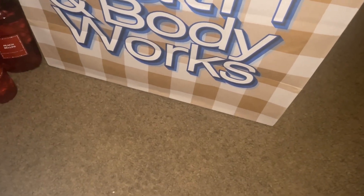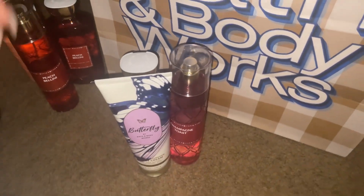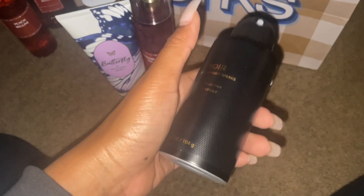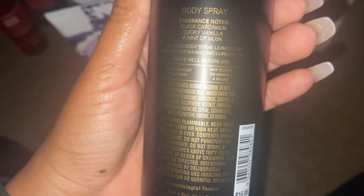I ended up with a reward after purchasing those, so I picked up this Noir for my husband — it smells amazing. I wanted to get him the full set, but getting the other two would have meant picking up three more, so I'll probably get him the rest of the set another time. I used my reward on this one. The fragrance notes are black cardamom, smoky vanilla, and a hint of musk — so good. I went back for one last item because I just could not resist.